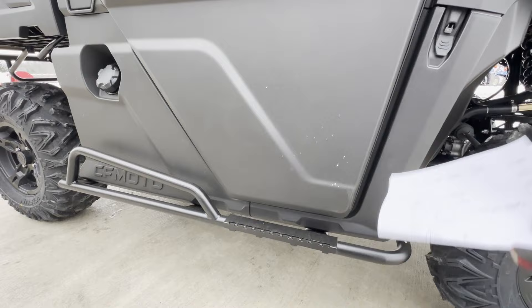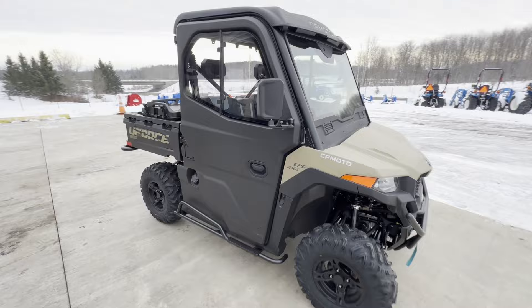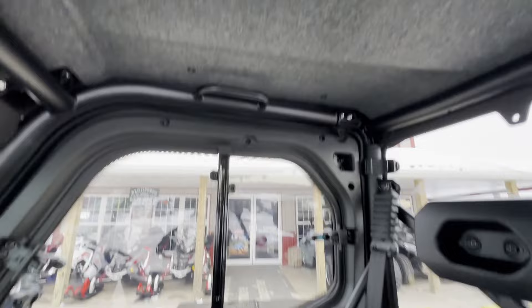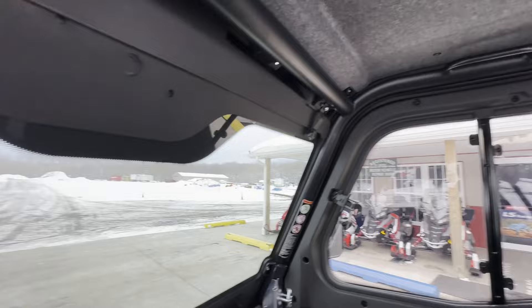On the inside of the cab we got some stuff in there too. We did the headliner, which is our first headliner kit — this is going to help reduce some of the noise. I'm just going to hop in here now. There's the headliner.